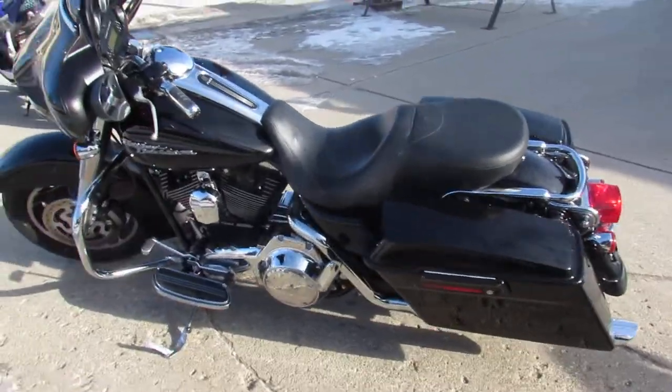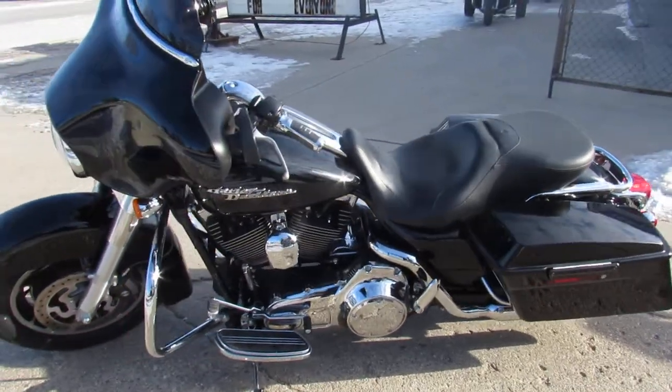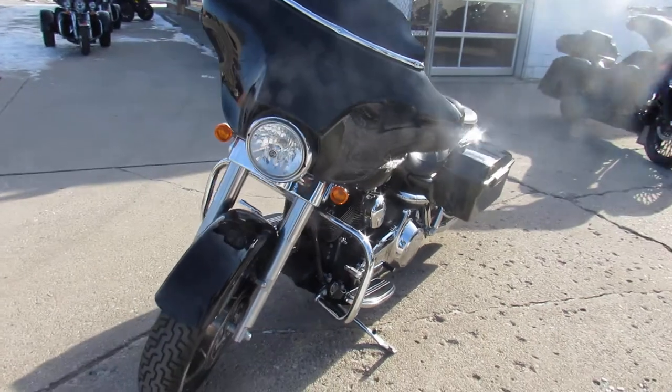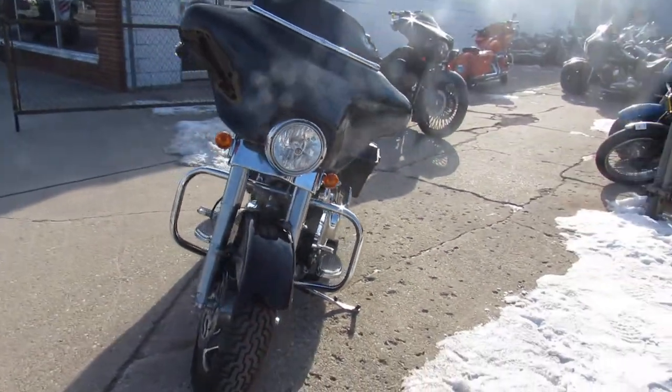Loaded up with all the chrome — good-looking bike. It's all stock, no modifications, runs strong, needs nothing. Just serviced at the dealership, inspected, all the fluids have been changed. This thing is ready to ride.